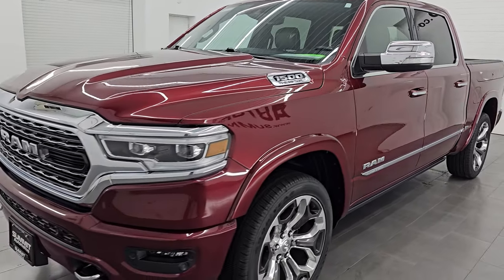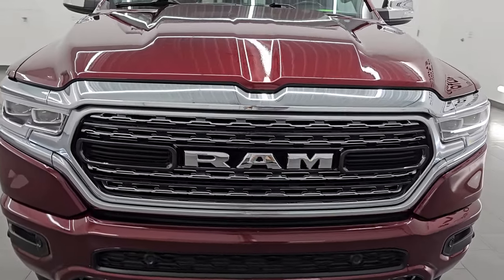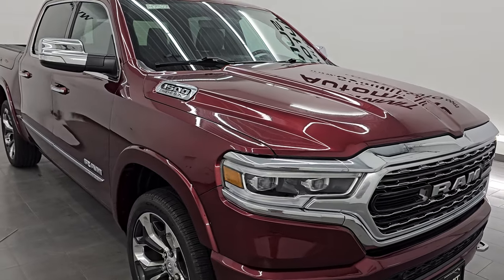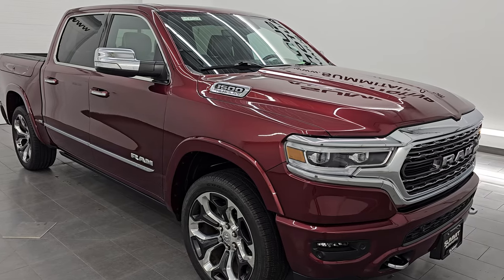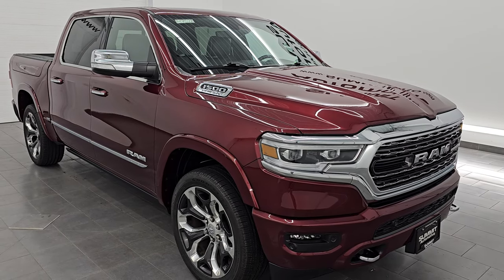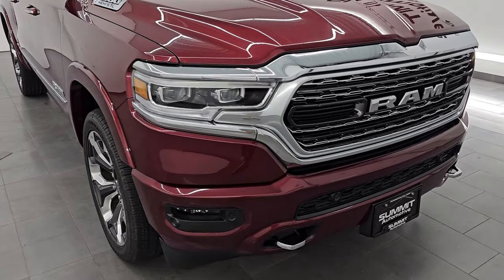This 2022 Ram 1500 has the 5.7 liter V8 Hemi engine, puts out 395 horsepower, and it's paired up with the 8-speed automatic transmission. This truck has been fully safetied and inspected by our service shop, has a fresh oil and filter change. All the fluids have been checked and topped off. It has four brand new tires and this truck is 100% ready to go. This is a one owner, clean title history, clean Carfax out of Virginia.